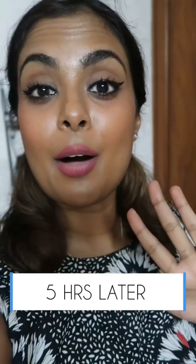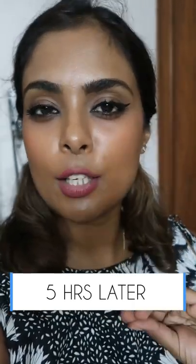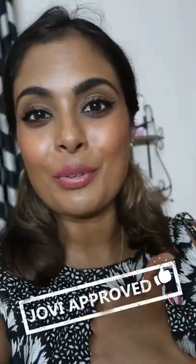I really like it. Now on to the wear test. Five hours later I had a very milky coffee and also fried idli — it was delicious, let me tell you that. And this is what the lips look like. It's a little worn off from the inside, but for the amount of oily food I had, I think this is pretty darn good. 349 rupees, guys. Jovi approved.